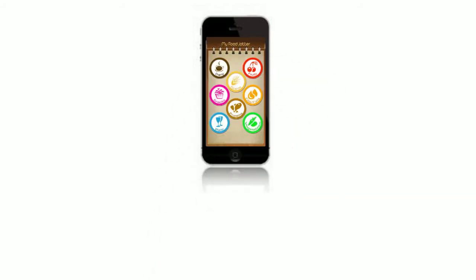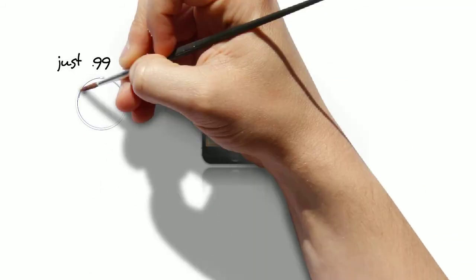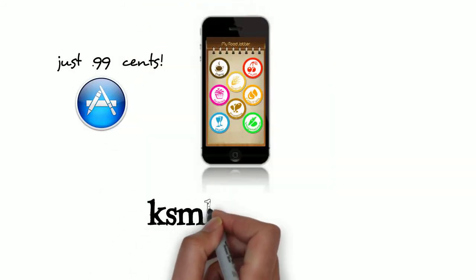you can track it on your iPhone. Just 99 cents to better you at the App Store on iTunes.